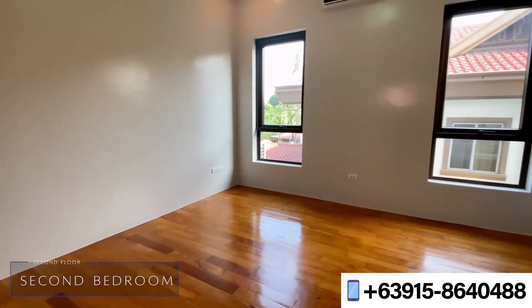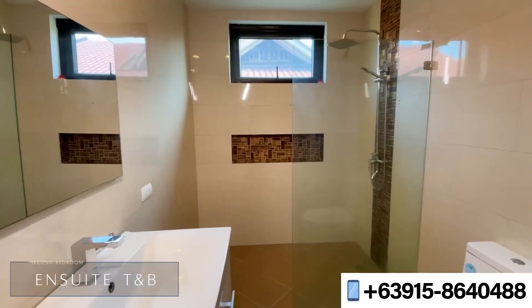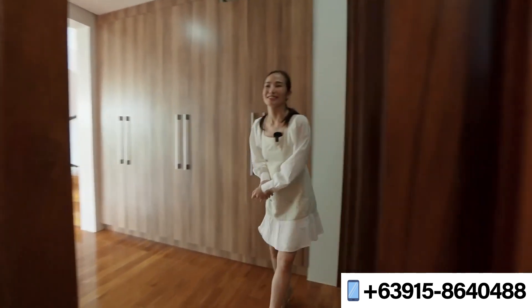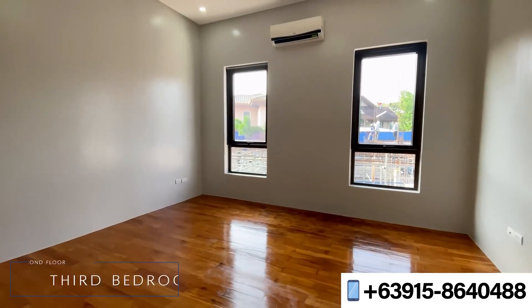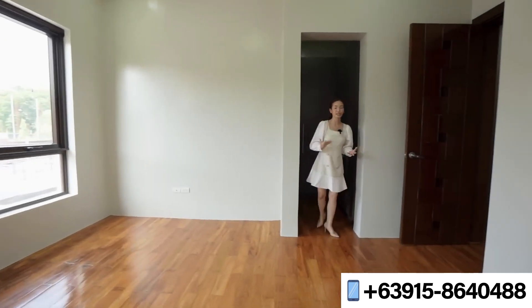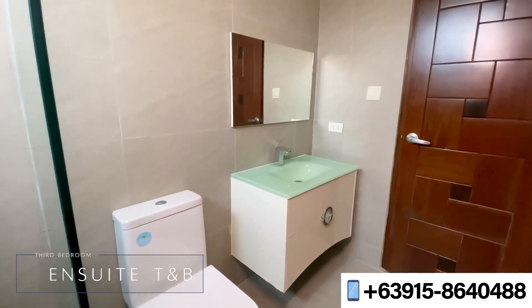This next room is a little bit bigger in space. Your bed space is here, and beside it could be your work and study area. Over to this side is a walk-in closet with two huge almost floor-to-ceiling cabinets to store all your belongings and clothing. The ensuite toilet and bath is also here, so it's complete as usual.